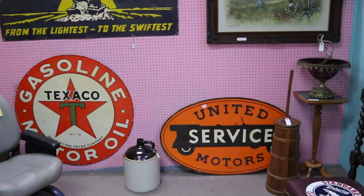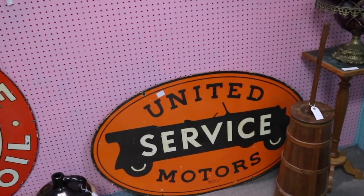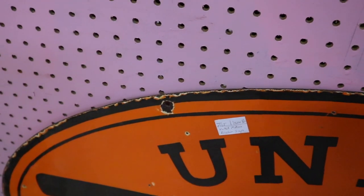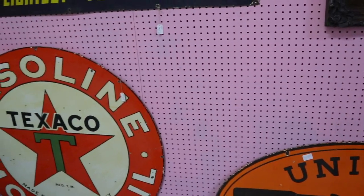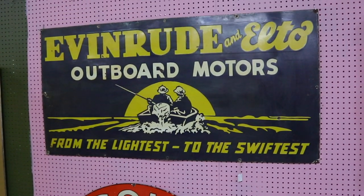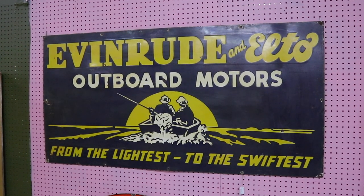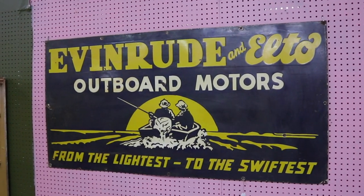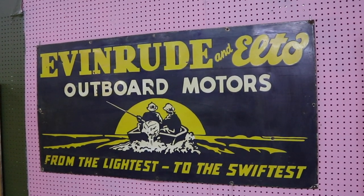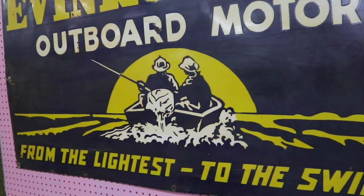We do find some old pieces in this space. A United Motors Service sign from Detroit, Walker and Company — that is legit old enameling, you can see a little chipping, priced at $1,200, which is a pretty full price, but there's a lot of interest in these. The Texaco is $950. And this one here is a good one — Evan Rood and Elto Outboard Motors. Anything boating related is really desirable now; as they say on American Pickers, anything with a boat on it sells really well, and people with boats generally have extra money.